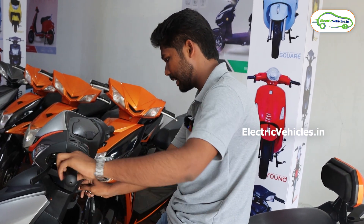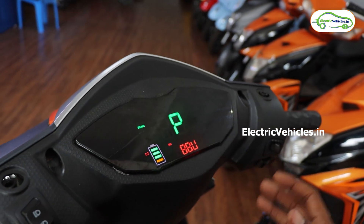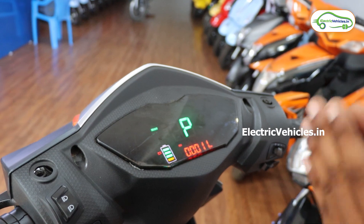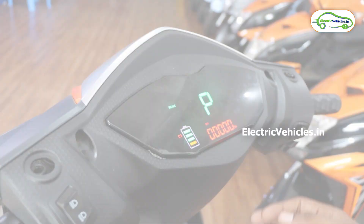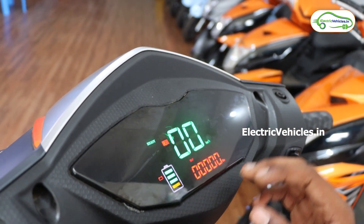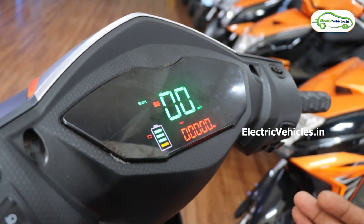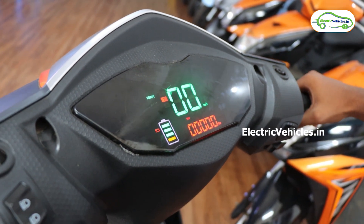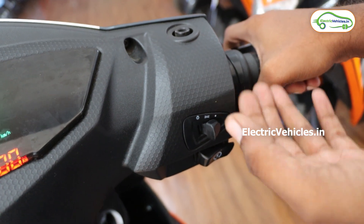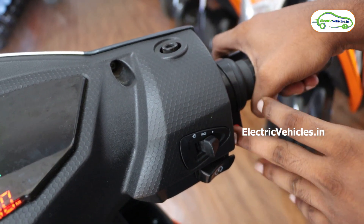Let me start this vehicle. This is how the display light looks. The display is currently in parking mode. To release it, press this button and it will unlock from parking mode — now it's ready to ride. This vehicle has three modes, and they have given only one button for all three modes, whereas other vehicles usually have three separate buttons for three modes.